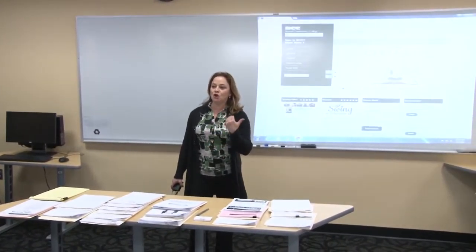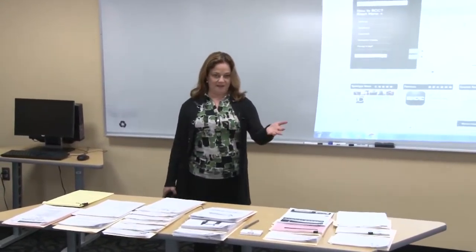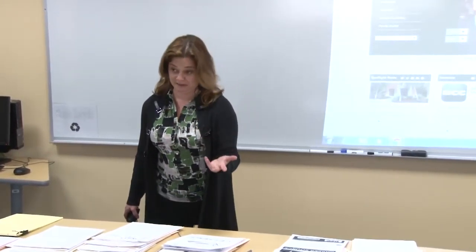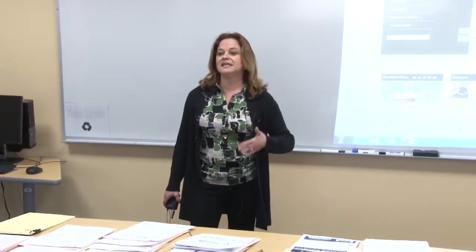Hi everybody. My name is Susan. A lot of you know me from hanging out in the library. I've already visited some of your classes — I've already visited Professor Vidikian's several times, so you're probably sick of seeing me at this point. I'm here to talk to you more about some of the resources that the library has to support what we do here at Bristol Community College.